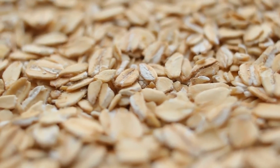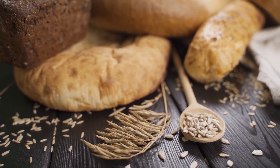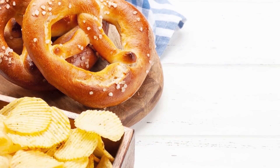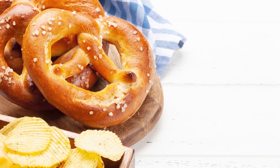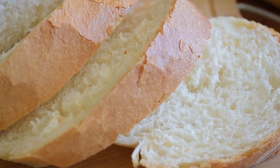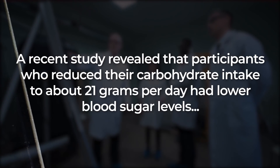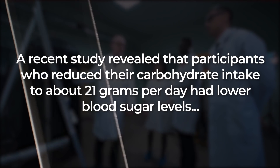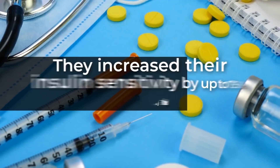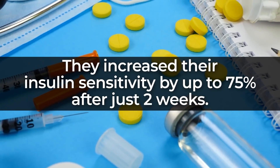It's critical to choose complex carbohydrates with a good amount of fiber, like 100% whole wheat breads and cruciferous vegetables, rather than simple carb options like white breads and potato chips. There's plenty of evidence to suggest that cutting back on carbs can help you better manage diabetes. A recent study revealed that participants who reduced their carbohydrate intake to about 21 grams per day had lower blood sugar levels and increased their insulin sensitivity by up to 75% after just two weeks.